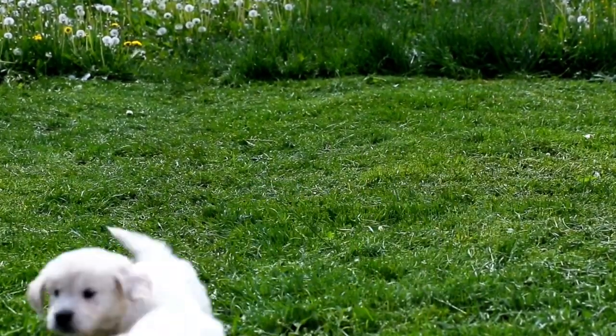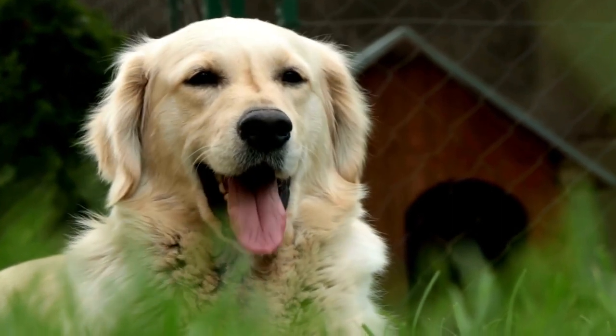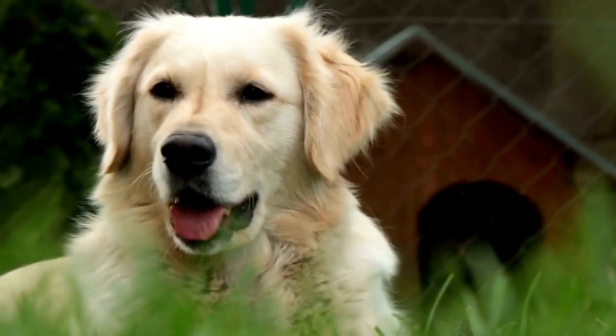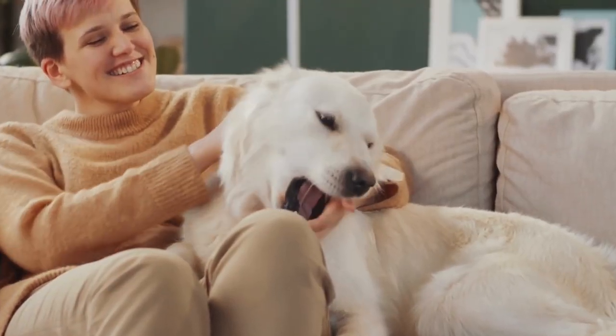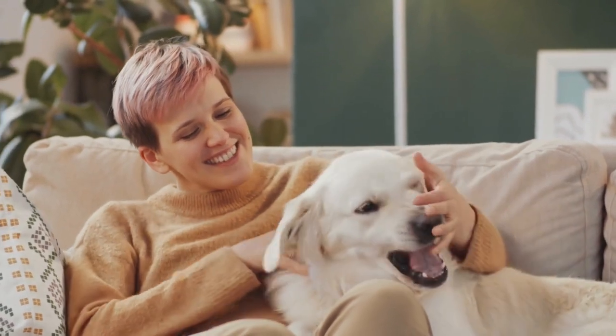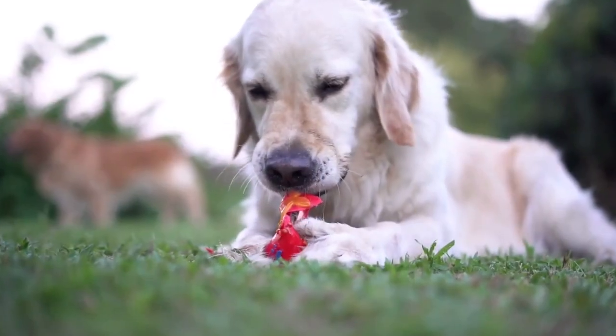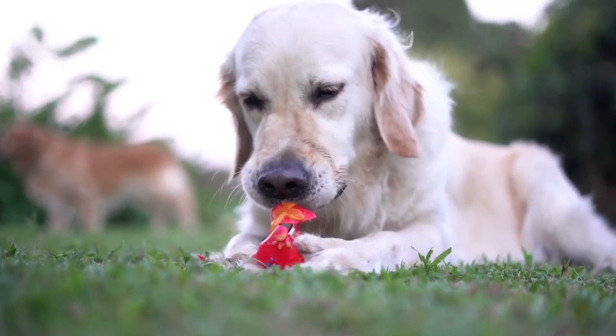The British golden retriever is stronger and heavier than the American and Canadian varieties. They also have broader features, large round dark eyes level with the ears, and a wider muzzle. They are slightly smaller than the Canadian variety. The biggest difference between the British and American types is the coat color; the rest, including their temperaments and behavior, are very similar.